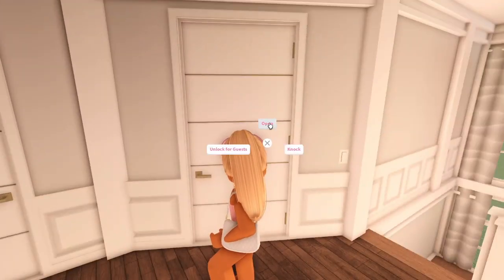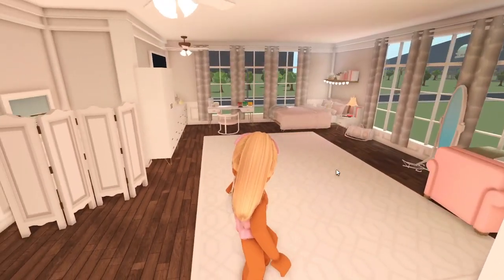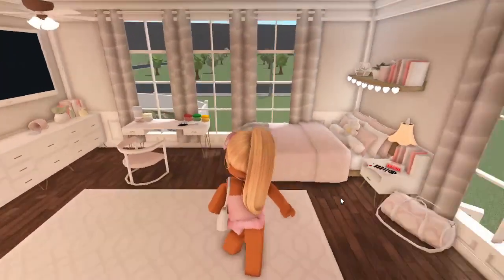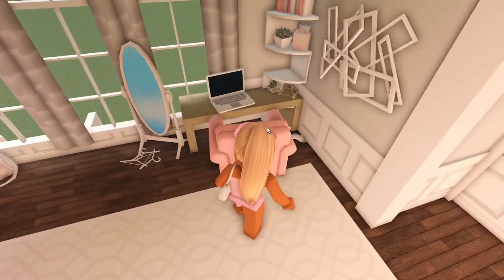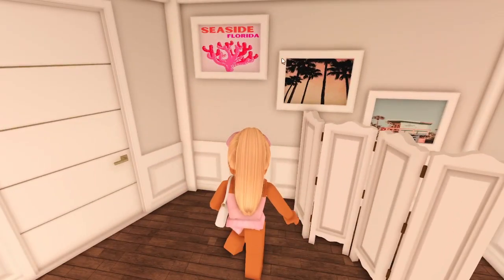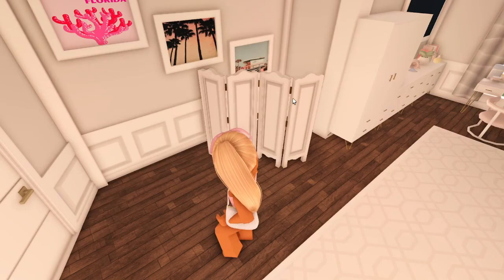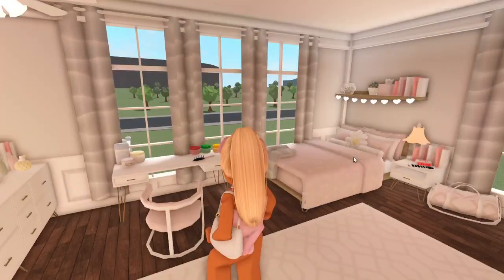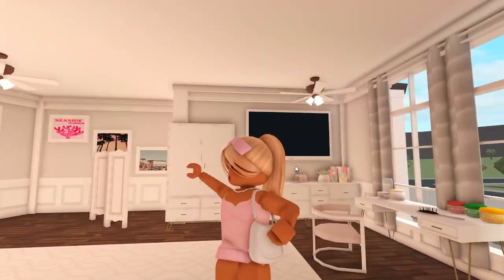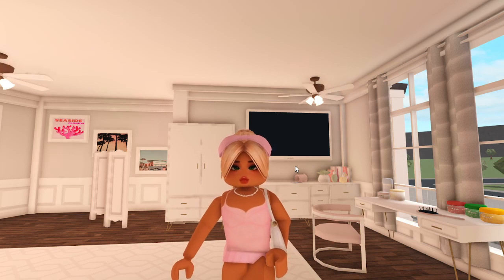As soon as we walk up from the stairs, this first room is Sophia's. We were going to go for a Barbie theme but didn't really know how to do it — we might change it a bit. She's got her little desk, some photos she took, a little changing area, her TV, and a bed. She has a skincare area — I don't really want her wearing makeup to school at this age; she's beautiful the way she is.